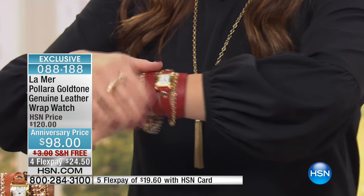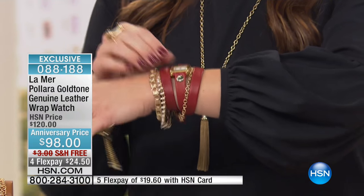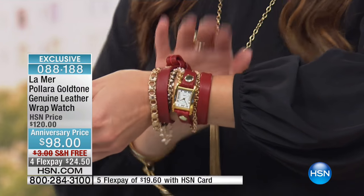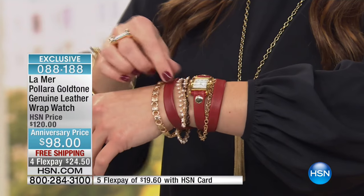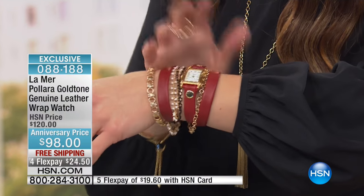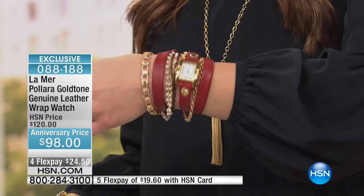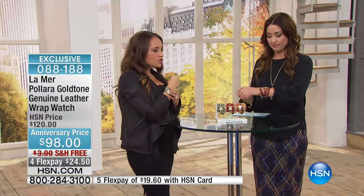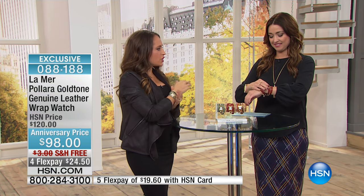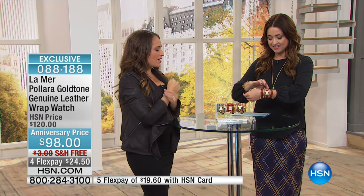If you're shopping using your HSN card, you get to take advantage of an additional flexible payment as well. Martine, you have such a bold, cool presence on your wrist, but it doesn't feel like much. It's just so comfortable — it's really light, and the leather is so soft. It really melts into your wrist, and it just feels like a really good piece that you can wear every day.